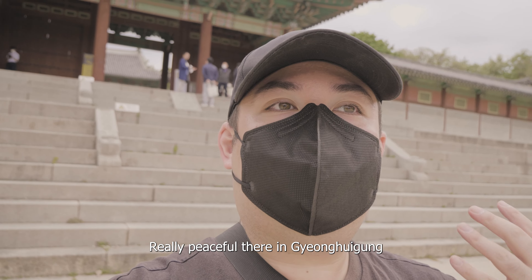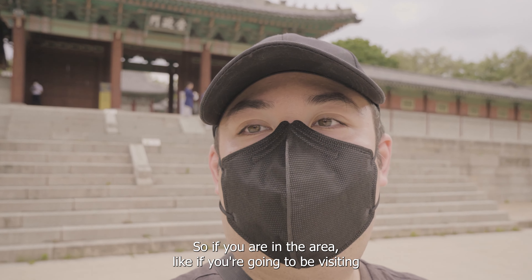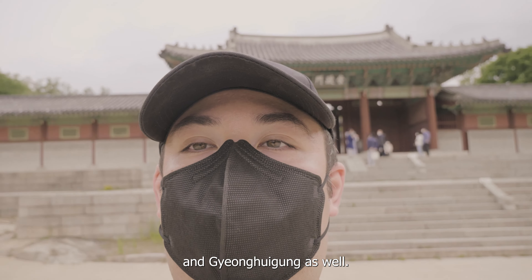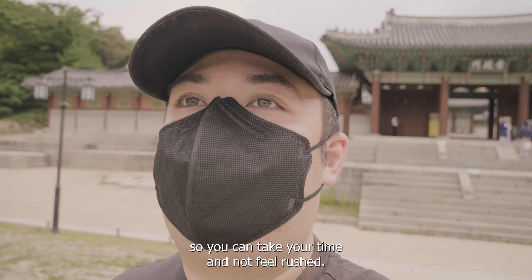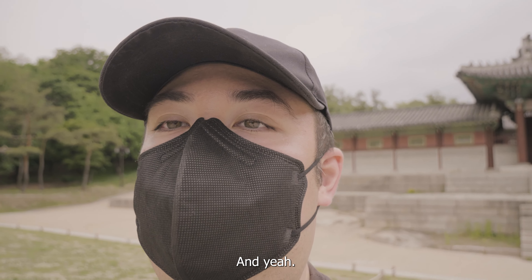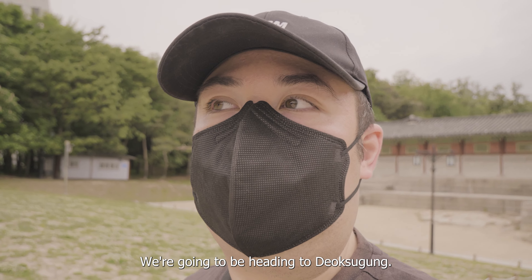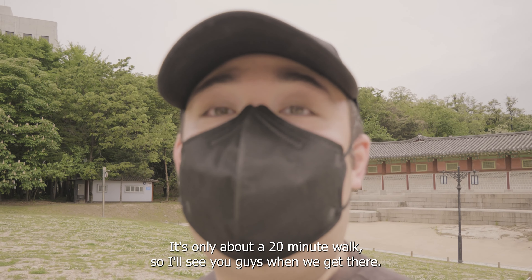It was really peaceful there in Gyeonghuigung. If you're in the area and visiting the Seoul Museum of History, I recommend stopping by here as well. It's not as crowded as some of the other palaces, so you can take your time, not feel rushed, and get plenty of pictures. Let's head on to our last palace for today — Deoksugung. It's only about a 20-minute walk, so we're going to walk there.